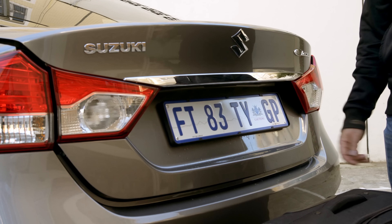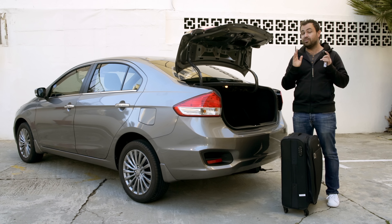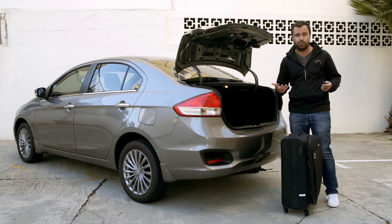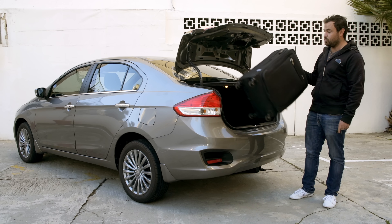The Ciaz has a properly large boot. At 495 litres it's actually bigger than the boot you'll find on a BMW 3 Series, and we found it particularly useful on airport runs. It absolutely swallows suitcases — look at that, it goes in vertically. Suzuki have still managed to fit a full-size spare in there, but bear in mind the rear seats do not fold down at all.